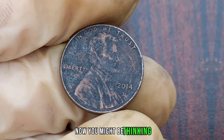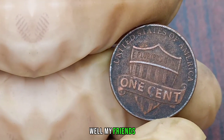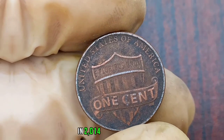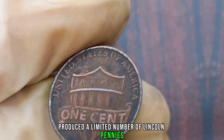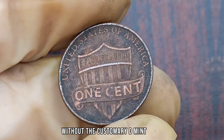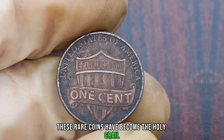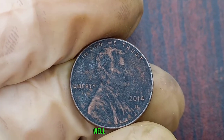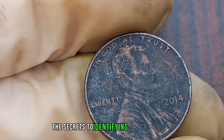Now, you might be thinking, what's the big deal about a penny? Well, my friends, this particular penny is no ordinary coin. In 2014, the Denver Mint accidentally produced a limited number of Lincoln pennies without the customary D-Mint mark. And guess what? These rare coins have become the holy grail for coin collectors worldwide. But how can you tell if you've struck gold with one of these elusive pennies? Fear not, because I'm about to reveal the secrets to identifying these valuable treasures.